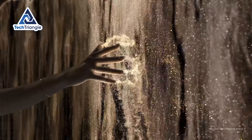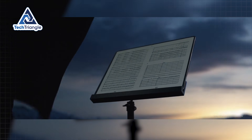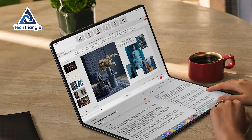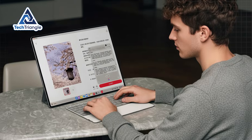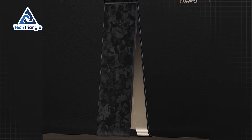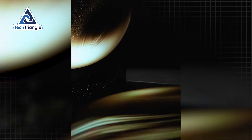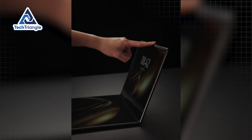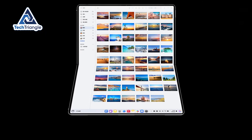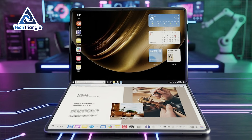Tablet mode unleashes the full 18-inch canvas for immersive content consumption, detailed document review, or creative work. Reading documents feels like working with physical paper rather than squinting at compressed text on a small screen. For creative professionals, having this much portable screen space eliminates the constant zooming and panning that makes detailed work frustrating on smaller displays. Tent mode utilizes the built-in kickstand for presentations or video calls, where you want professional presence while maintaining access to the full screen for reference materials. Book mode, when folded completely, creates a dual-screen setup that's perfect for research, note-taking, or any workflow that benefits from having two distinct information areas simultaneously visible.